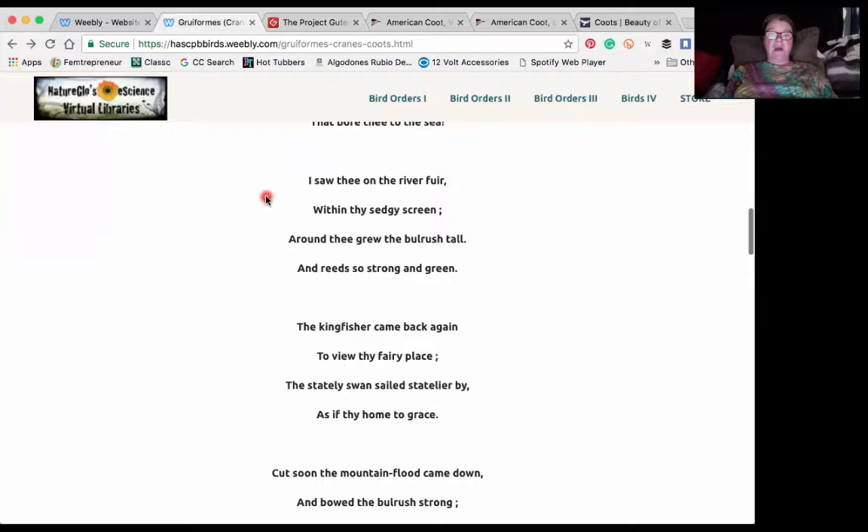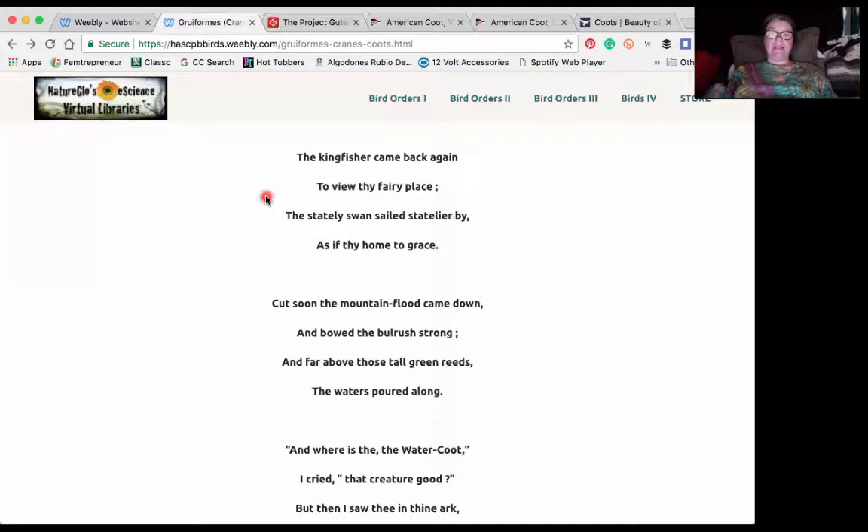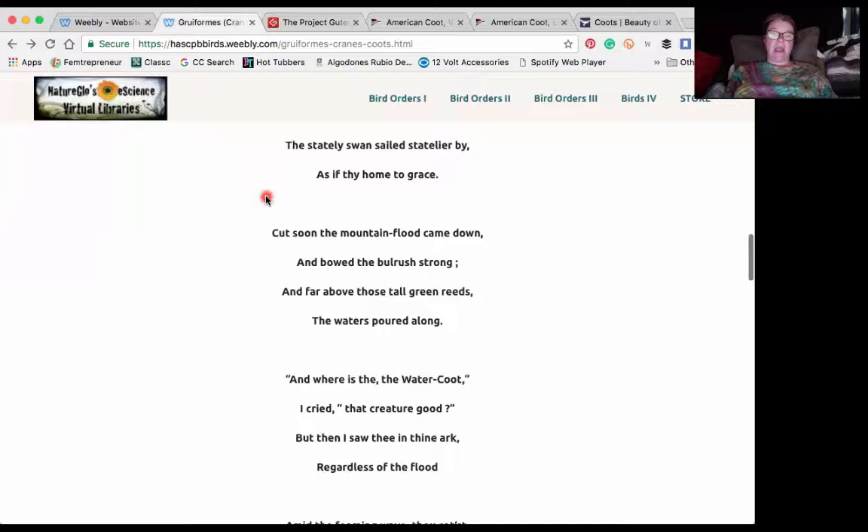'I saw thee on the river fjord within thy sedgy screen. Around thee grew the bulrush tall and reeds so strong and green. The kingfisher came back again to view thy fairy place. The stately swans sailed stately by as if thy home to grace.'